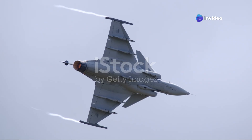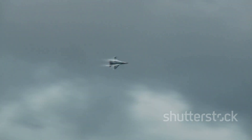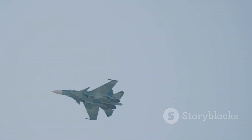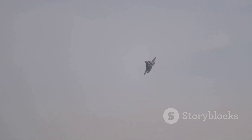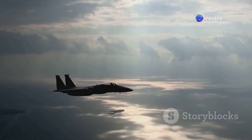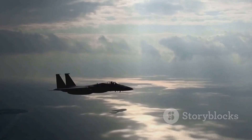The Gripen E is more than just a new fighter jet — it's a symbol of change. It represents a shift in thinking about air power, away from brute force and towards agility, adaptability, and technological innovation. In a world of evolving threats and shrinking defense budgets, the Gripen E offers a compelling vision of the future of air dominance — one where size isn't everything, where brains matter as much as brawn, and where even the most powerful nations must adapt to stay ahead. The Swedish Dragonfly has taken flight, and the world of military aviation will never be the same.